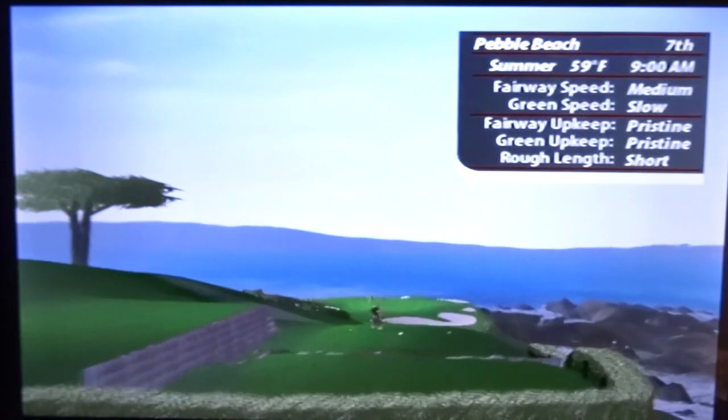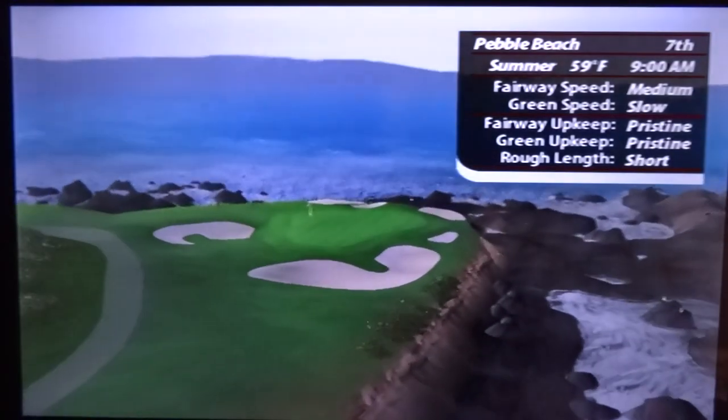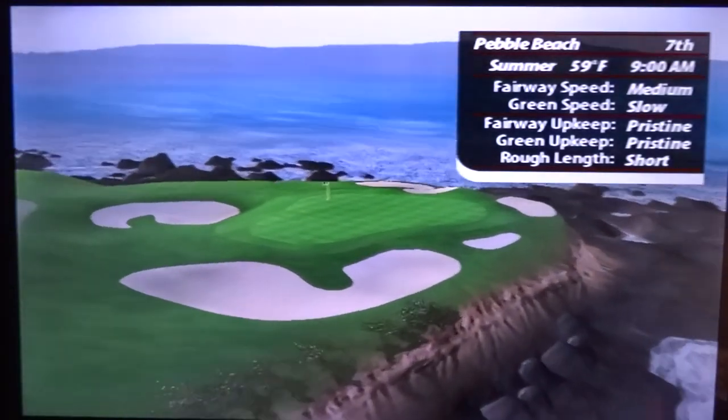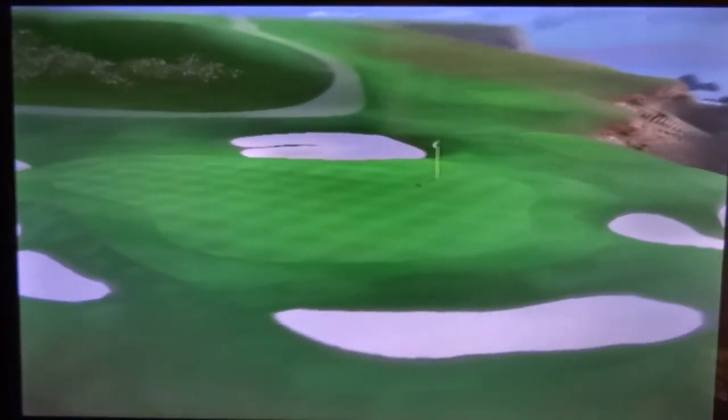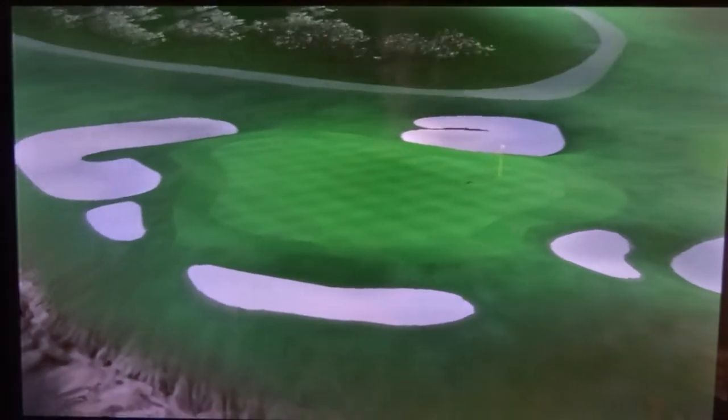There are no words that can describe the 7th at Pebble Beach. The shortest and possibly the most beautiful hole in championship golf. Knock down a short iron and keep the ball from ballooning in the breeze. Take a moment to soak in the beauty of your surroundings.